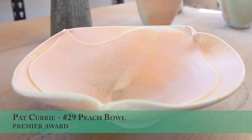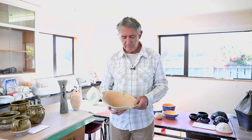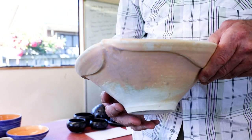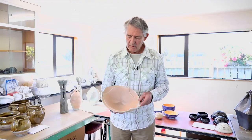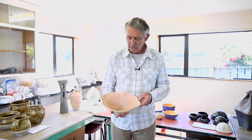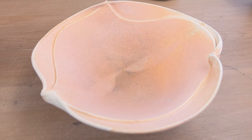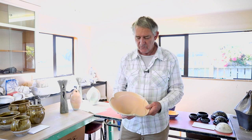This is the pot that we have selected for the premier award. It is a pot made by Pat Curry, and as you can see it's got a very beautiful flow to it. We quite liked the style of the work. We really liked the glaze on it and just the way it was executed. This work looks very simple but as potters we know that it's quite a complex form to build.